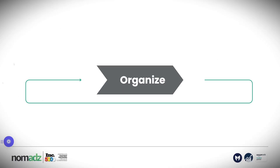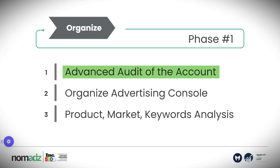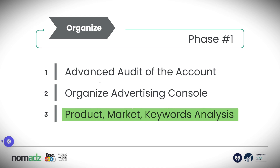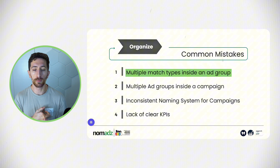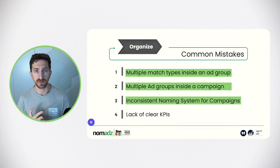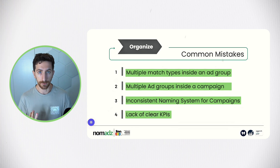Remember this because we will come back to it during the presentation. The first step when we start to manage any Amazon PPC account is to organize the account. This phase is divided into three main action steps: we do an advanced audit of the account, we organize the data in console, and we do a product market and keyword analysis. The common mistakes we see are multiple match types inside an ad group, multiple ad groups inside a campaign, inconsistent naming system, and lack of clear KPIs.